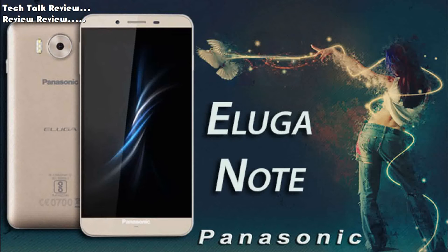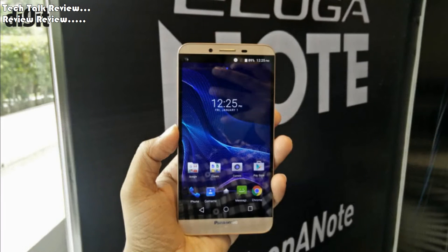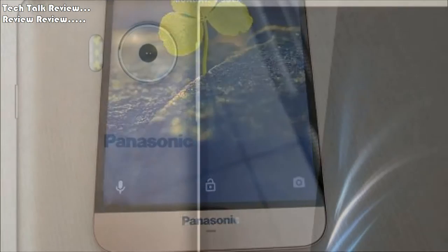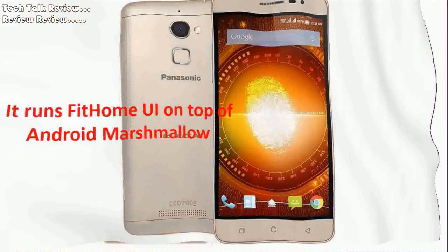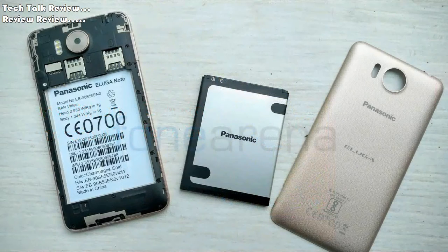Panasonic Aluga Note smartphone was launched in July 2016. The phone comes with a 5.5-inch touchscreen, 1.3GHz octa-core processor, 3GB of RAM, 32GB ROM, 16MP primary and 5MP front-shooter. It runs with Android 6.0 Marshmallow and is powered by a 3,000mAh removable battery.